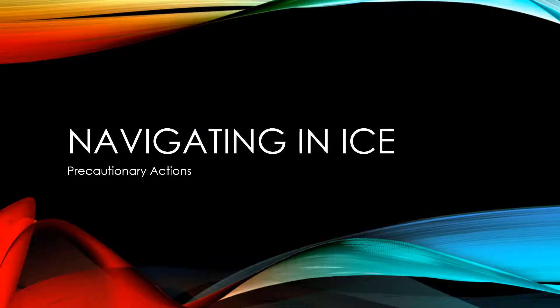In today's short video I will discuss the precautionary actions to be observed when vessels are navigating in sea regions which are prone to ice.